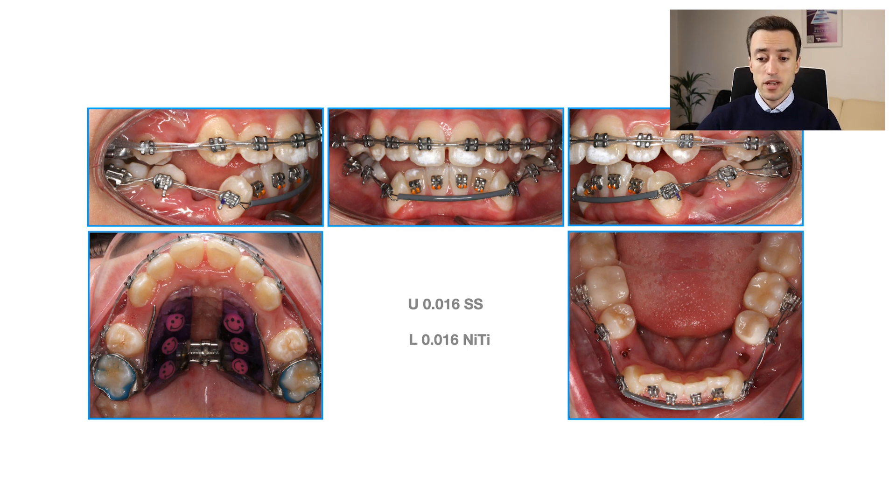My treatment plan included the extraction of four first bicuspids. I also started with the Opafix expander. As I mentioned, I was concerned with the inward tipping of the buccal teeth, so my main goal with this expander was not to gain much skeletal expansion, but rather to upright the buccal teeth in the transverse dimension. On the lower jaw, I initially bypassed the lower incisors so as not to procline them or damage the soft tissues. I started early in treatment with leg bags attached to the lower canines to upright them and create enough space for the unraveling of the lower crowding.